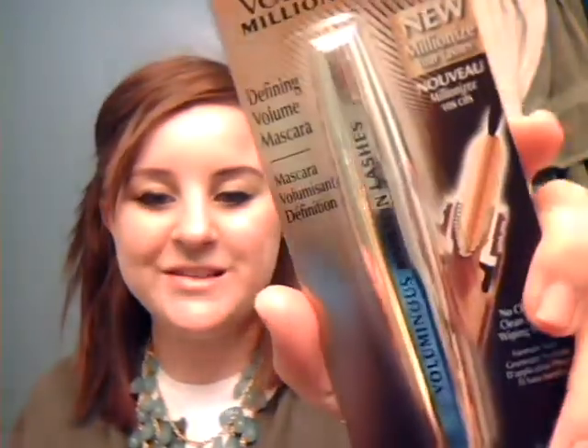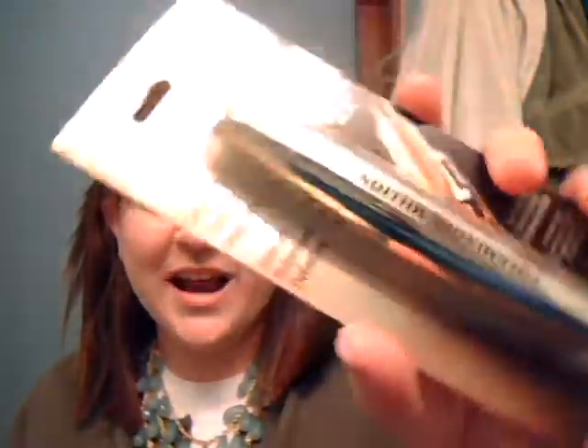I've heard a lot of good things about this L'Oreal Million Lashes Mascara, so I wanted to try it out. I really love mascara, so I'm hoping this is as great as everybody says it is, because I don't think I've heard any bad reviews on it.